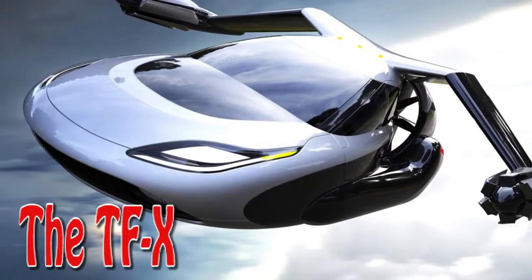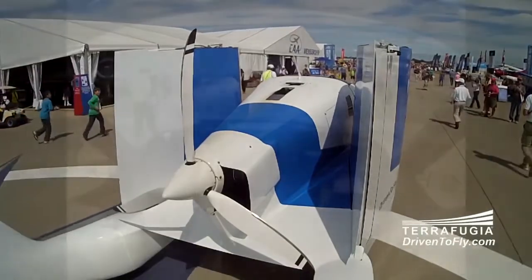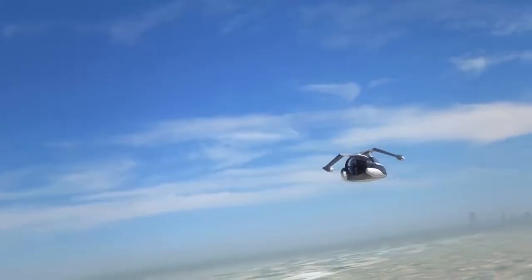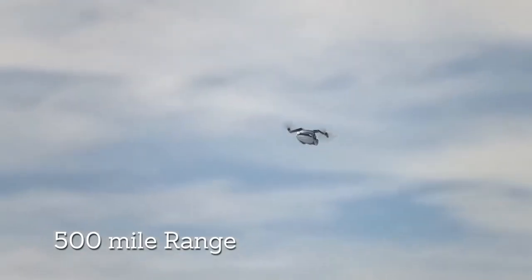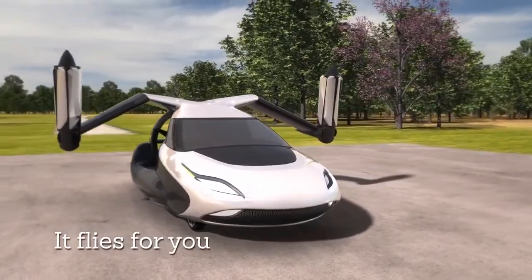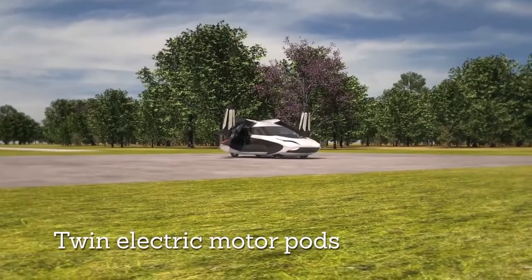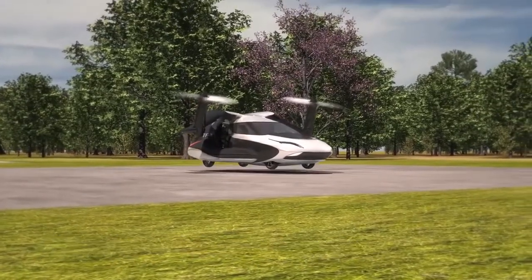The T-FX is still in its developmental stage, but this flying car is bound to be groundbreaking. It will have a cruising speed of 200 miles per hour and a 500 mile flight range. It will have electric motors attached to each end of its fold-out wings, allowing the car to move from a vertical to a horizontal position, while also powered by a 300 horsepower engine.